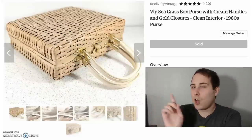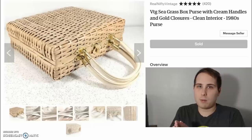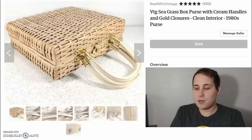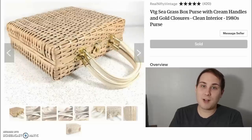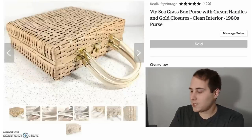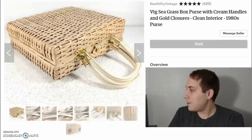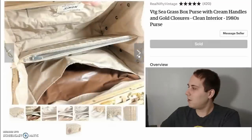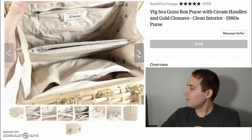Next up, this was almost free — it was $1 when I got a whole bunch of other things. It's a seagrass purse and it sold for $45. I put $1 cost of goods down and the shipping was $9.26. I netted a little over $30, which is great. It's on the list because I don't really come across stuff like this, so it was a pretty new thing for me to sell.